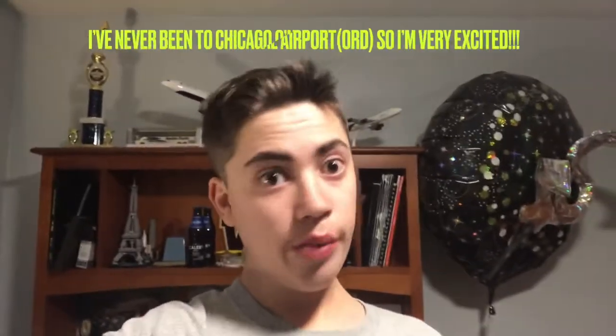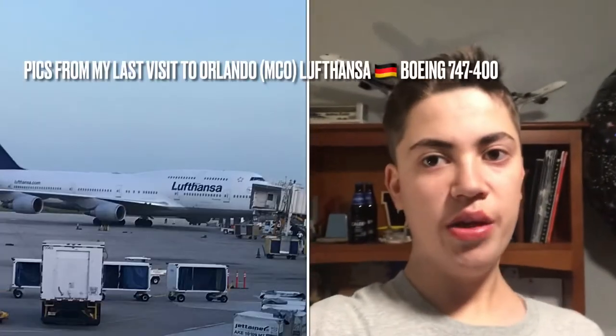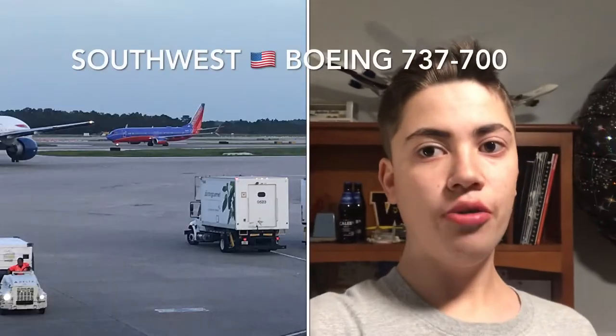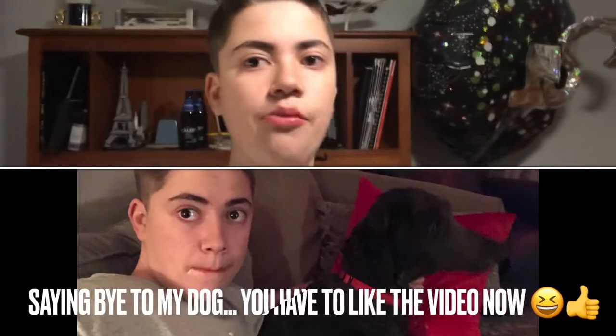Hey, I'm Caleb from Caleb's Aviation, and today I'm setting off heading from my home all the way over to Chicago O'Hare International Airport to pick up an American Airlines A321 flight down to Orlando, Florida tomorrow morning. It should be a great trip — I'm so excited and looking forward to this. Come with me!